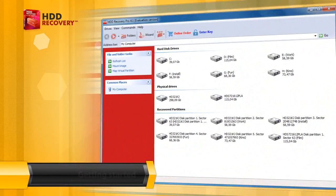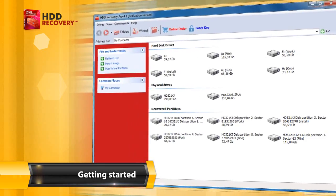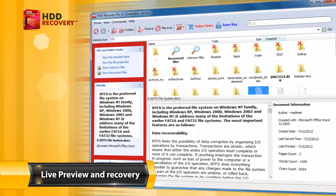Double-click the disk to begin, then follow the prompts and wait. Click a file to start live preview, or double-click to recover.